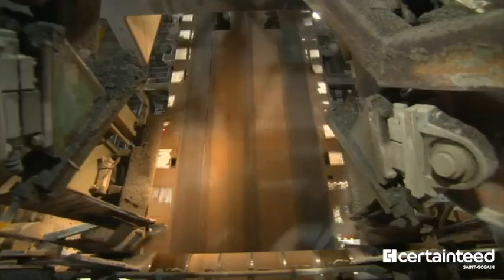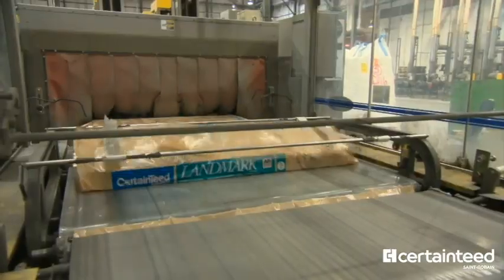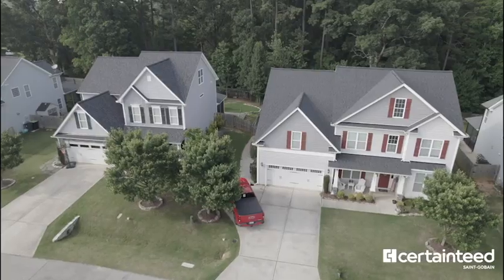Now, to the cutting machines, where the sheet will be cut into individual shingles, stacked, and packed into bundles. The bundles are wrapped and palletized. The shingles are then taken to a storage area for shipping to homes just like yours all across America.